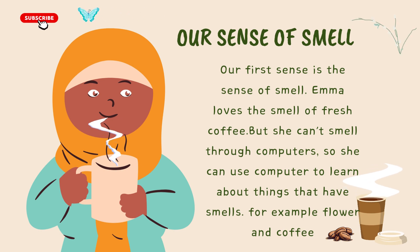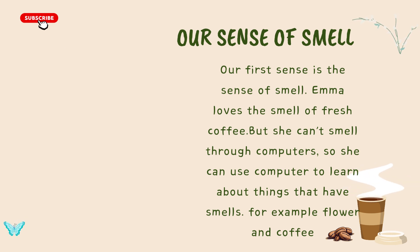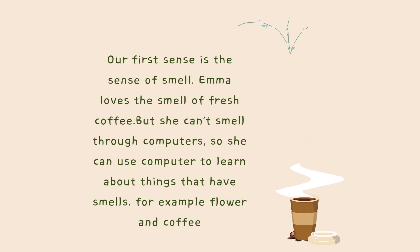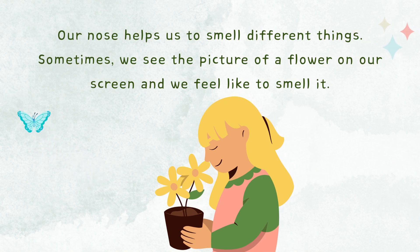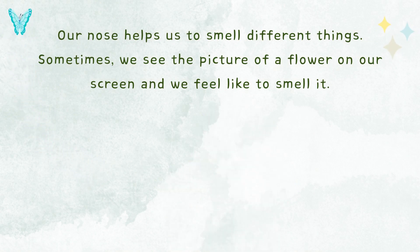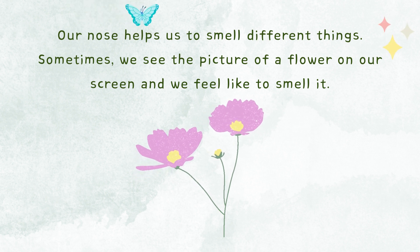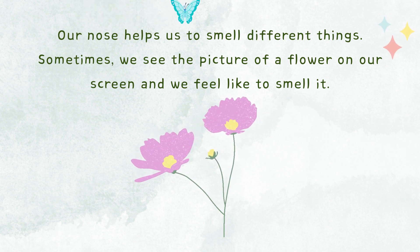Our first sense is the sense of smell. Emma loves the smell of fresh coffee, but she can't smell through computers. So she can use the computer to learn about things that have smells, for example, flower and coffee. Our nose helps us to smell different things. Sometimes we see the picture of a flower on a screen and we feel like to smell it.